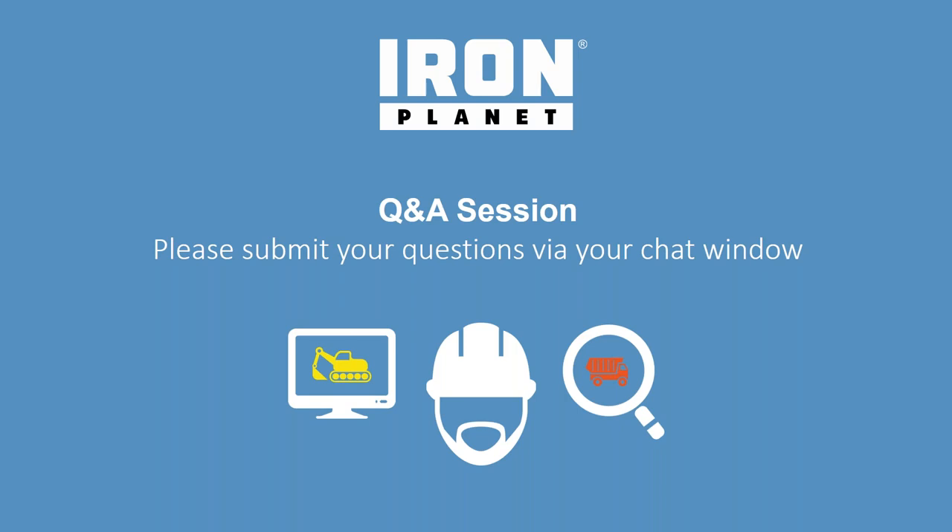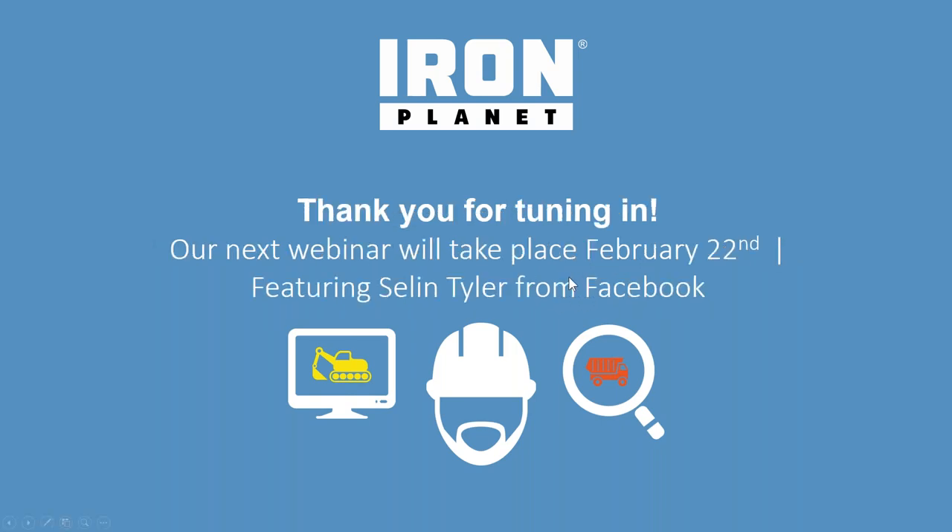We appreciate your patience — it took a few minutes to get the webinar launched due to a technical issue. We very much appreciate your participation and attendance. We'll be announcing the next topic for webinar number three in this series shortly. Thank you and have a wonderful balance of the day.